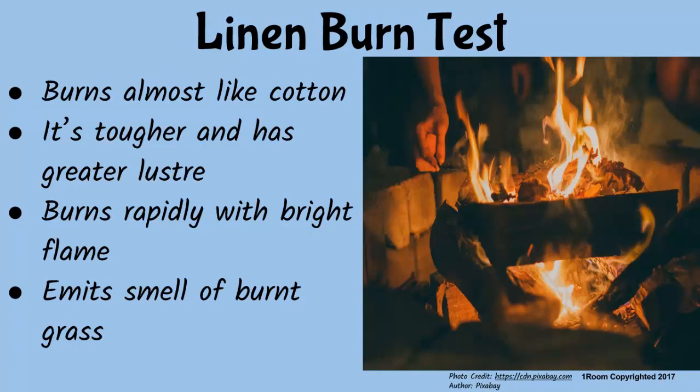Distinguishing linen from cotton through burning tests requires a very keen eye, as they behave rather the same way. Linen is tougher than cotton. When exposed to flame, it burns quickly and readily, producing a bright flame, and it emits the smell of burnt grass. So cotton produces the smell of burnt pepper while linen gives the smell of burnt grass — easy enough.